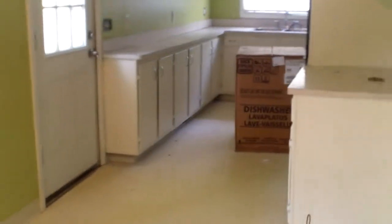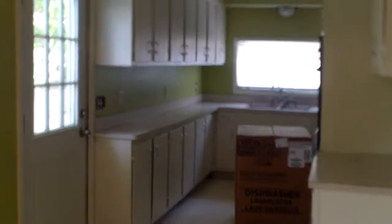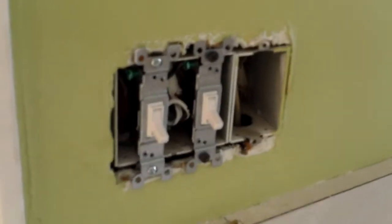In here, the kitchen floor just needs to be cleaned. We have our new dishwasher right there, so they'll switch out the old one for the new one. Then this kitchen will be complete with one more light switch.